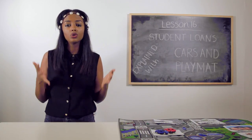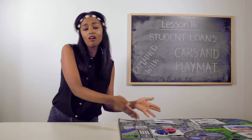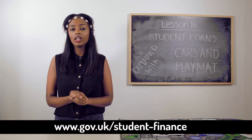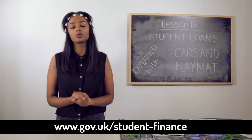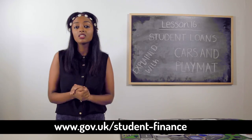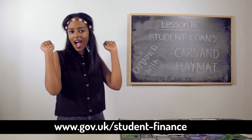So there you have it — student loans explained in the best way ever, with a playmat and cars. Do bear in mind though, figures do change every year, so for more detailed information, go on the link on the screen. Remember to subscribe, like and share. It's completely up to you what complicated subjects we explain with everyday things. Hasta la vista!